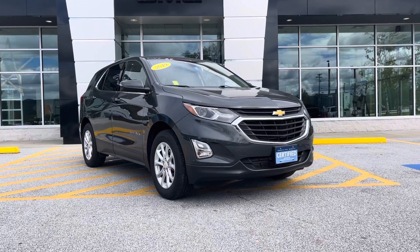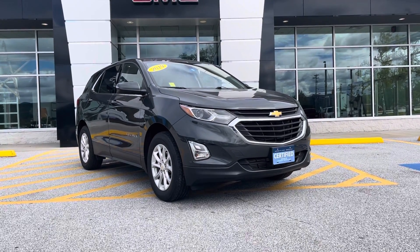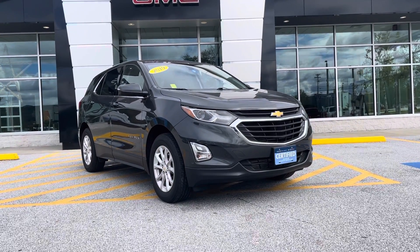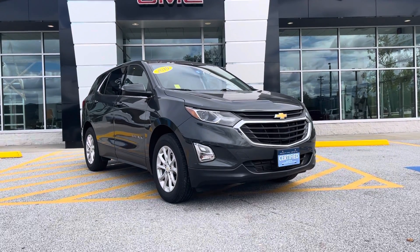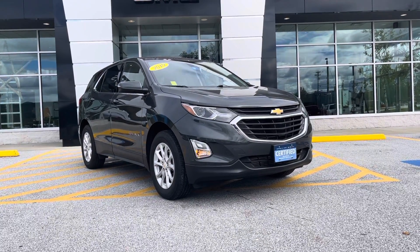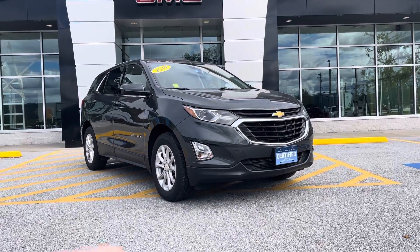This is a one-owner, clean CarFax. As you can see from the tag on the front, it is certified pre-owned. This gets you an extra one year or 12,000 miles on the comprehensive warranty, and up to six years or 100,000 miles on the powertrain.